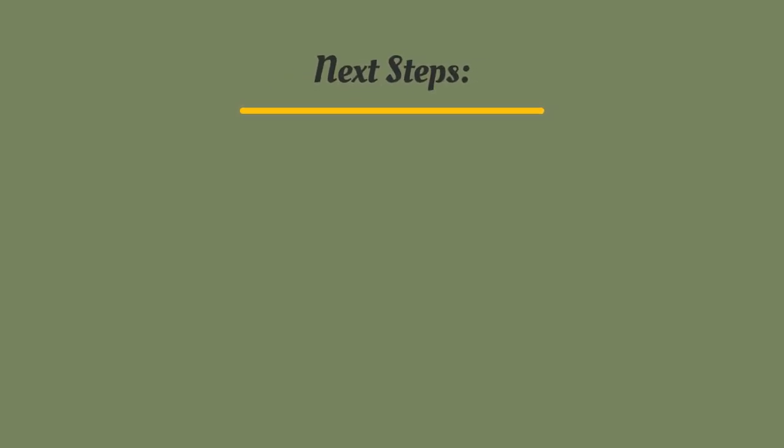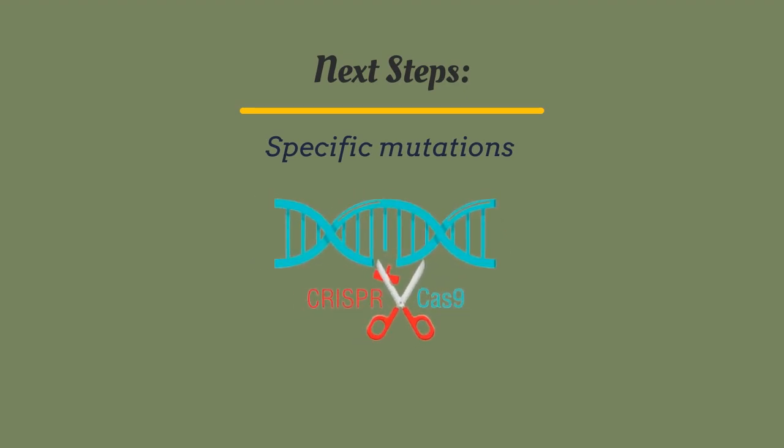Next experiments should focus on making specific well-controlled mutations. Perhaps utilization of CRISPR after identification of genes associated with the lytic and lysogenic processes will prove to be the most successful.